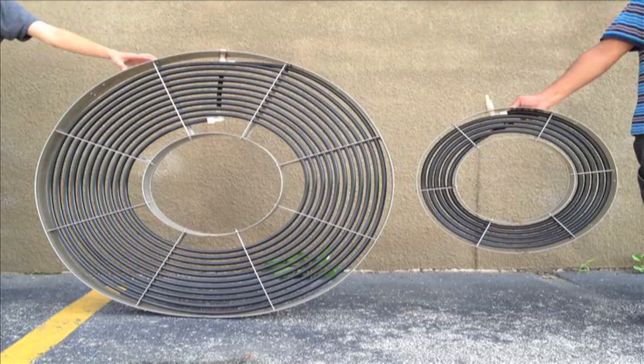There are two types of disc modules currently available: the 4-foot diameter module, which contains 100 feet of ADS fine bubble aeration, and the 2-foot diameter module, which contains 25 feet of ADS fine bubble aeration.